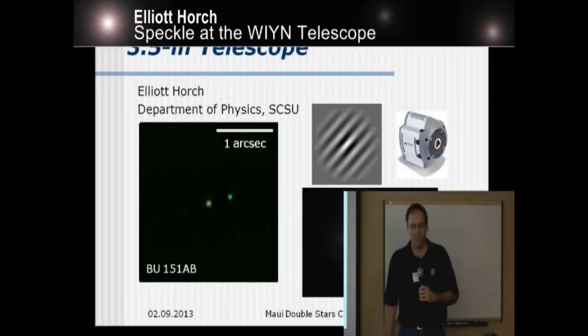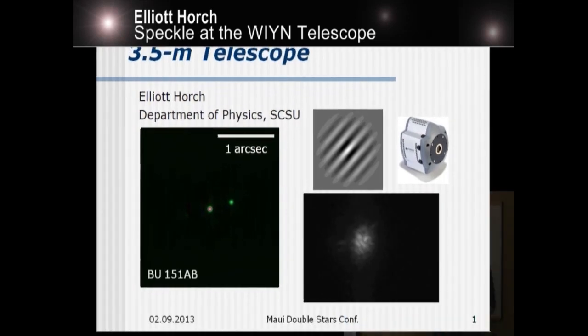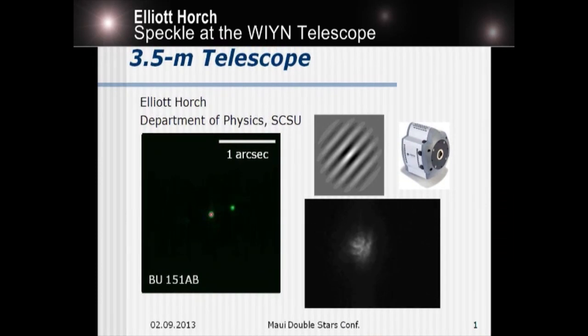I'm going to tell you a little bit about our observing program at the Wynn 3.5 Meter Telescope. You'll see on the left here an old friend of mine — Burnham 151. It's a very well-studied system, and I'll show you what it's done over the last 10 years or so.